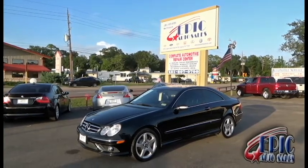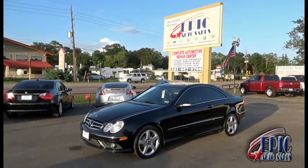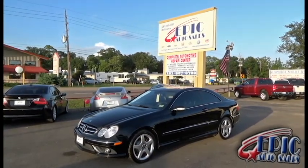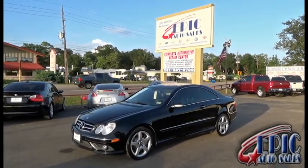Welcome to Epic Auto Sales. I have another great vehicle here for you — a 2007 CLK 550. If you're interested in this vehicle, please contact one of my sales consultants at 281-955-6555, or you can visit our website where I have 50 additional pictures including a Carfax report at www.epicautocellestx.com.